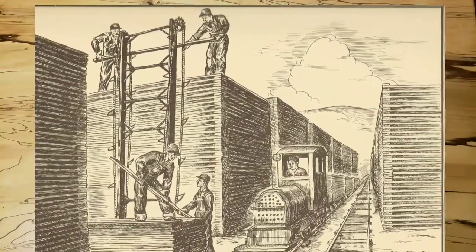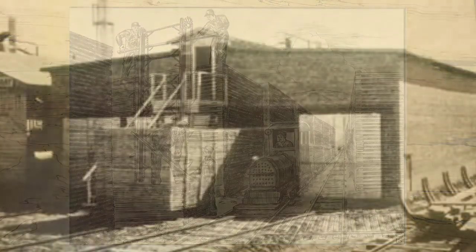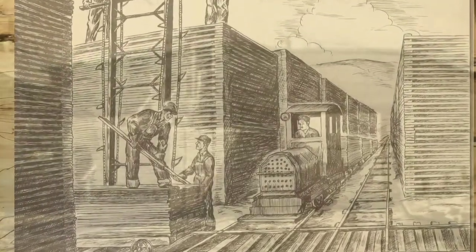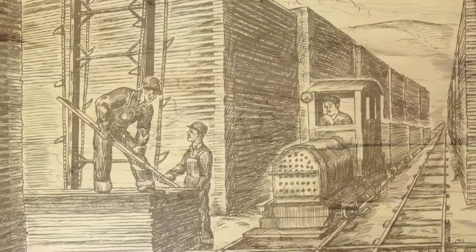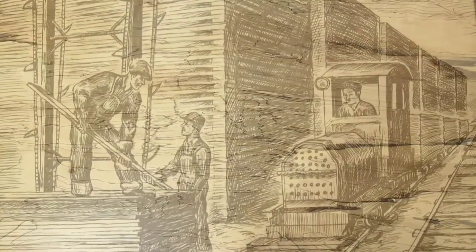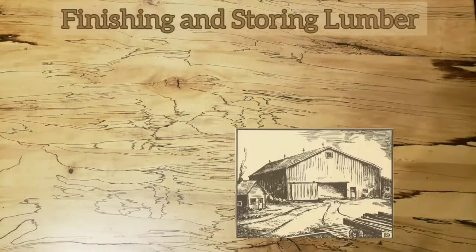As green lumber will crack and warp if used immediately, it is not sold until it has been cured. Another method of curing lumber is called kiln drying. A kiln for drying lumber is a large room where the temperature has been raised very high by steam radiators or piping. The lumber is piled in the kiln in the same manner as the curing yard, as the hot dry air will remove the excess moisture in a short time as compared to the natural action of the sun and the wind. The lumber need only be left in the kiln a few days to be ready for market and use.